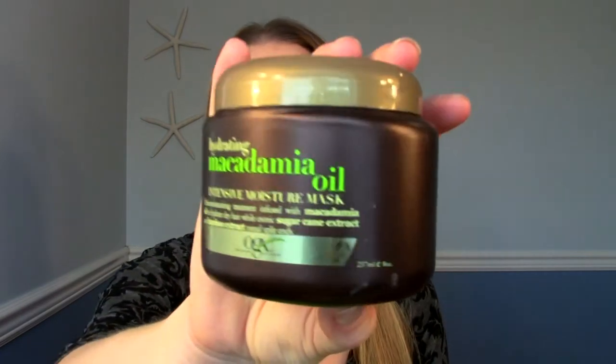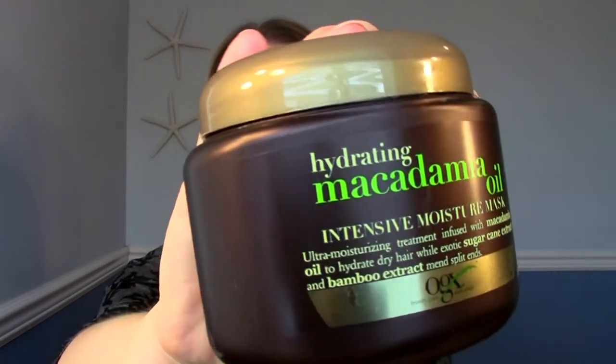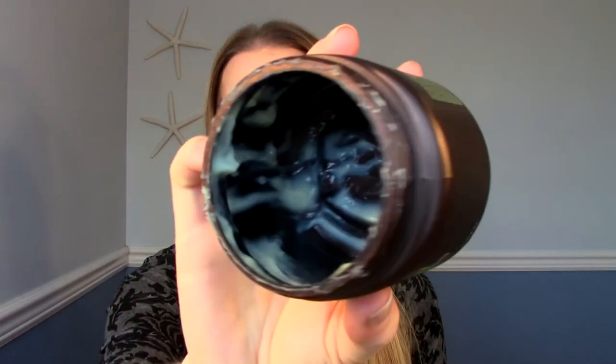I have a hair mask here — this is the hydrating macadamia oil intensive moisture mask from Organics. I was hoping this would be similar to the actual Macadamia brand hair mask, and now that I've tried both, it is not similar at all. I wouldn't even consider this a conditioner. It just wasn't super hydrating — it felt nice to put on, but once I rinsed it out I didn't feel like it really penetrated my hair or left it extra soft. There are other drugstore hair masks I like far above and beyond this, so I would definitely not repurchase.